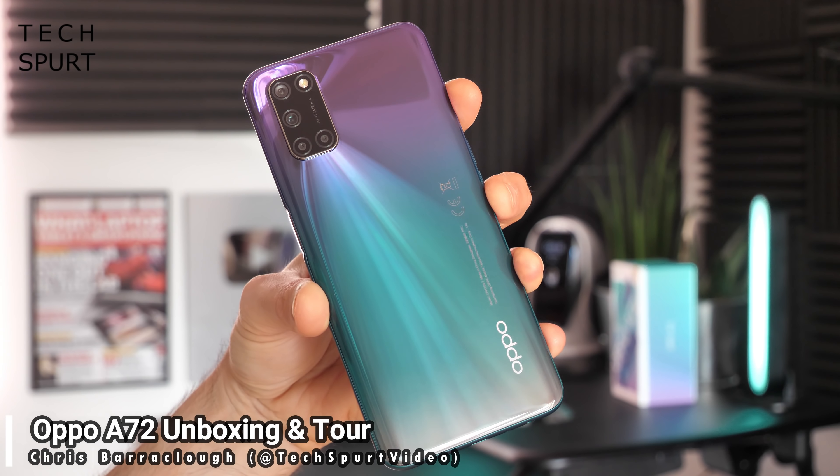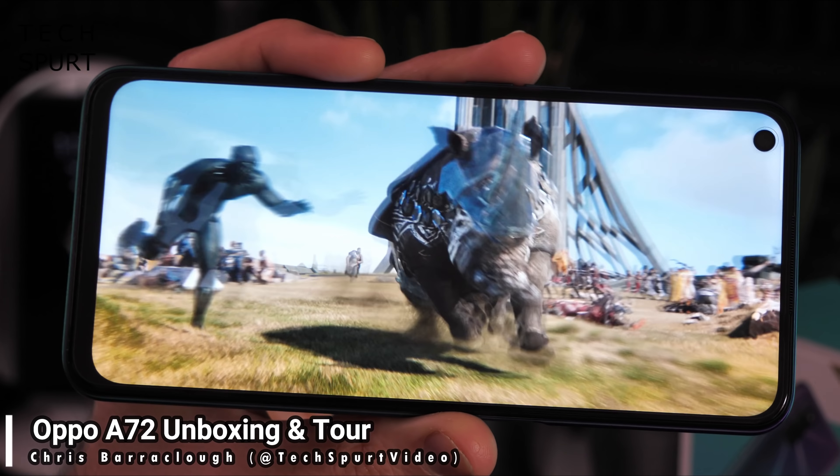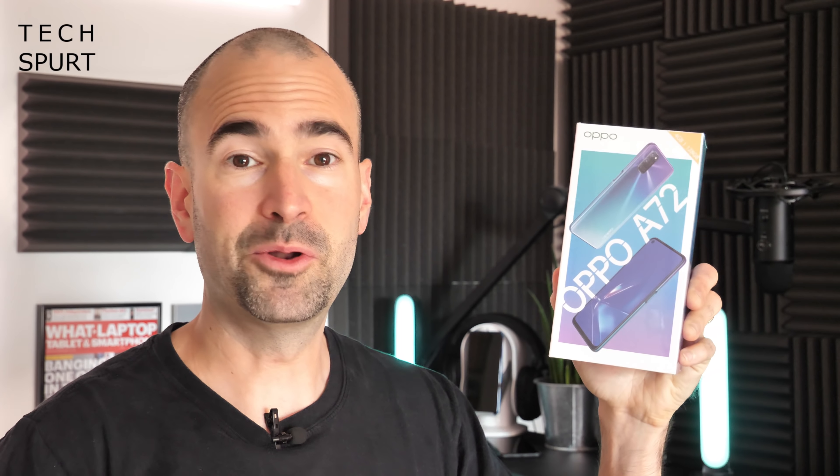There's been an absolute slew of budget smartphones hitting the UK lately, very stiff competition indeed, but if your budget's around the £200 mark you might be intrigued by the Oppo A72. The A72 will cost you £220 SIM-free right now from the likes of Carphone Warehouse and it seems to be a spiritual successor of sorts to the excellent A9 2020 from last year. You once again get a mighty 5000mAh battery, full HD display, stereo speaker setup and some really solid all-round specs. We're actually whipping it out of the box and taking you on a full tour of the hardware and the software so you know exactly what to expect if you fancy throwing some money at Oppo for the A72.